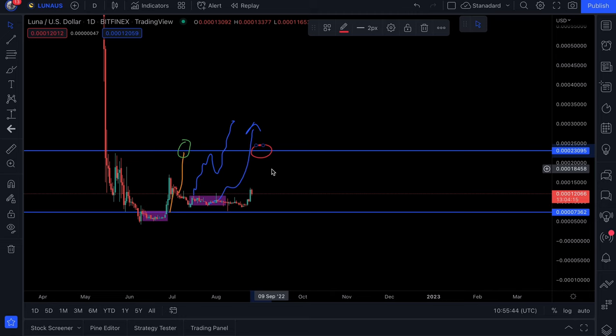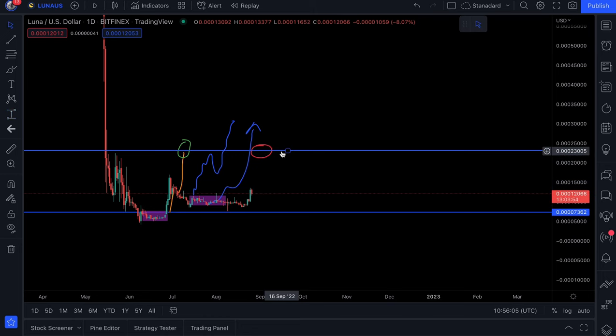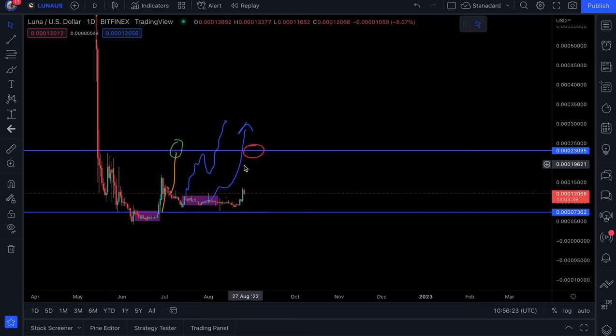We do need to break this resistance area — that is the first thing that needs to happen before any of us can get truly excited. Once this area is broken, we can see price go from strength to strength. To hit this area, we would see a 95% move. Some of you may want a thousand or two thousand percent, but Luna Classic needs to run before it can walk. I do expect those 200-300% gains within less than a week at some point.